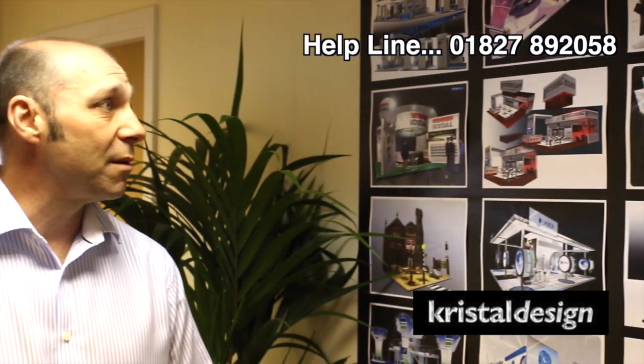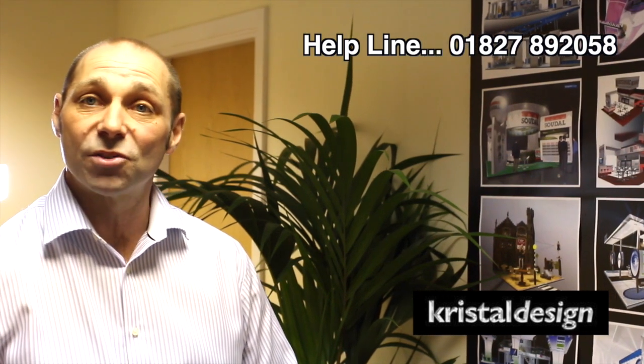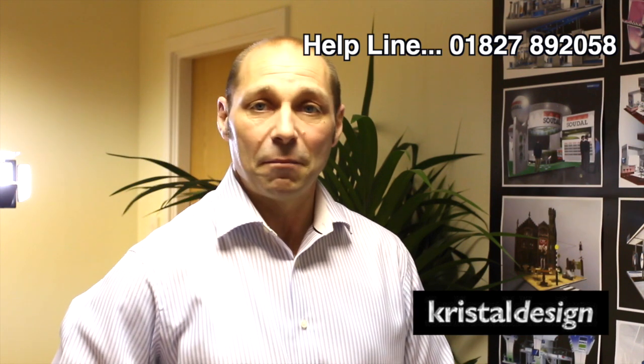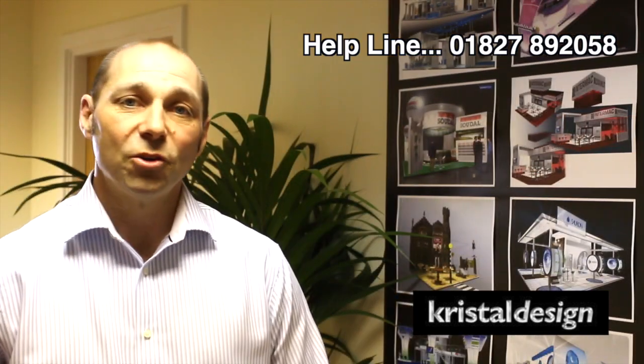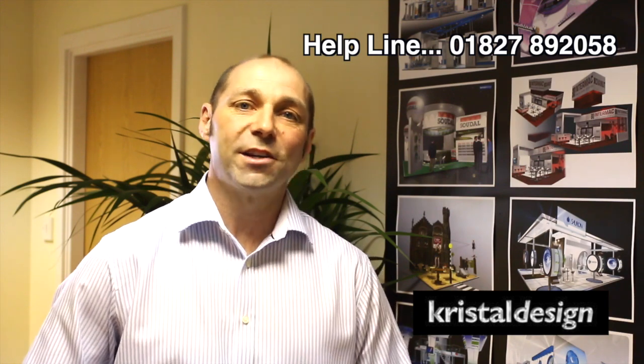Some of this business has been won and the stands have consequently been installed at venues around Europe. We are essentially a family-based business which we're very proud of. I work alongside my father and my partner, and if you'll join me now for a tour around our workshop, I'll show you exactly what it is that we do here.